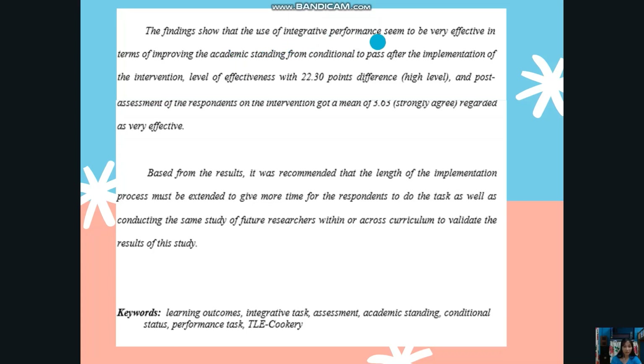The findings show that the use of integrative performance tasks was very effective in improving the academic standing from conditional to passed. After the implementation, a level of effectiveness of 22.30 points difference was recorded, interpreted as high level. The post-assessment of the respondents on the intervention got a mean of 3.63, rated as strongly agree and regarded as very effective. Based on the results, it was recommended that the length of the implementation process be extended to give more time for respondents to complete the task, and that future researchers conduct the same study within or across curriculum areas to validate the results.